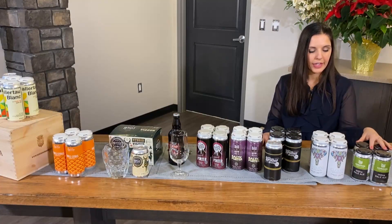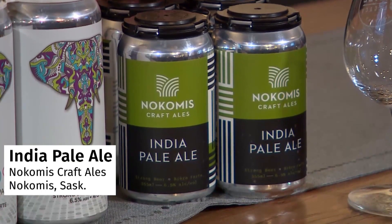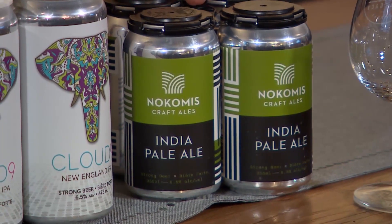Lastly, we have the Nokomis India Pale Ale, or IPA. This is a classic IPA — they use four different types of hops. It's got that real bitterness and punch, with notes of citrus.